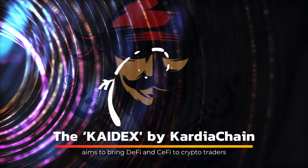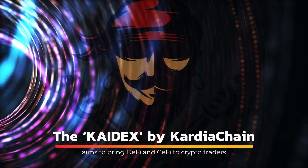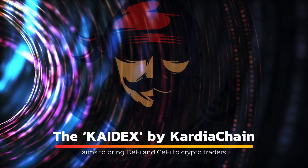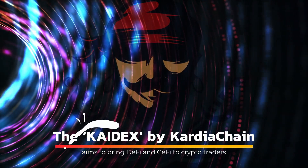Cardia Chain's private-public blockchain platform, PPBP, solves the most difficult dilemma in blockchain adoption for institutional clients by utilising its patented cross-chain technology.